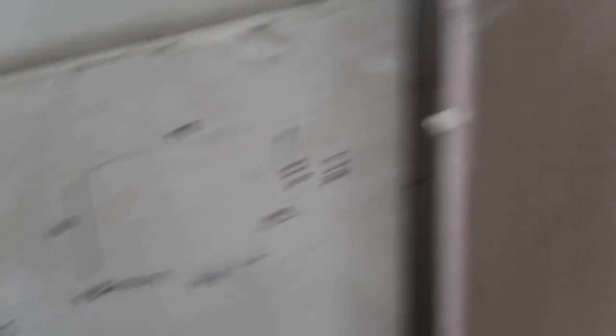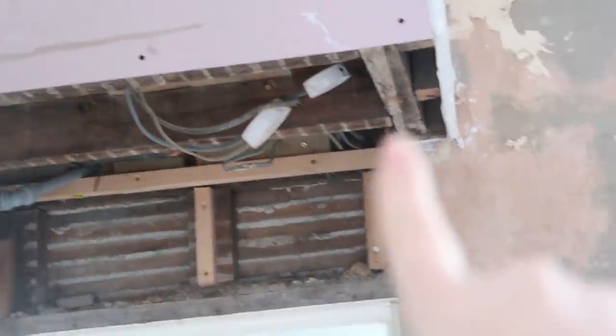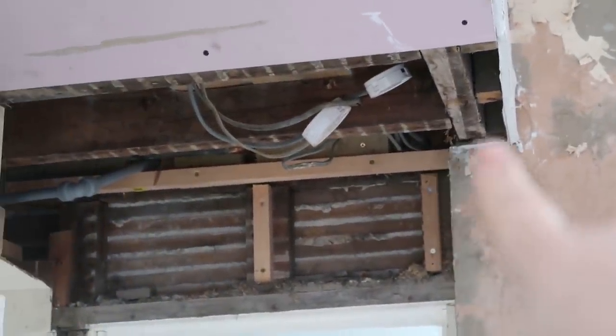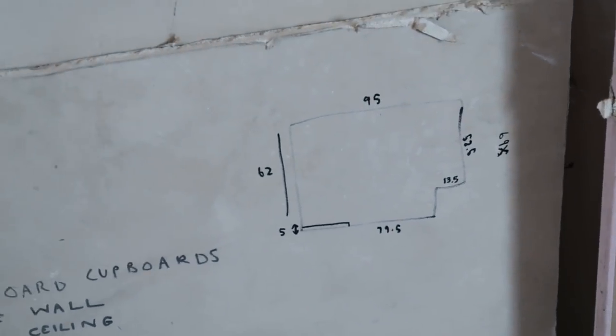Basically how we cut plasterboard: we measure everything about the area we need to cut. For example, you can see a section jutting out there and there's another plank of wood up there. We mimic what that looks like on another piece of plasterboard, measure it out on the piece we want to cut, and then we cut.